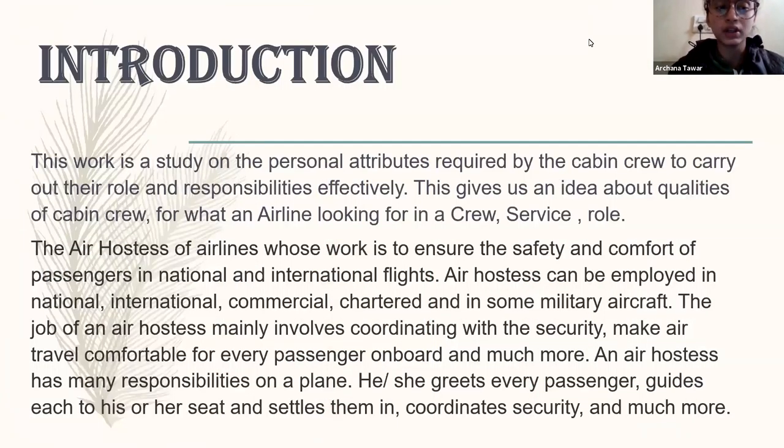Here's the introduction of the presentation. This work talks about the attitude of the cabin crew, how they work, how the airlines select the cabin crew at the international level or the domestic level. Every airline has a different criteria for selecting the cabin crew.